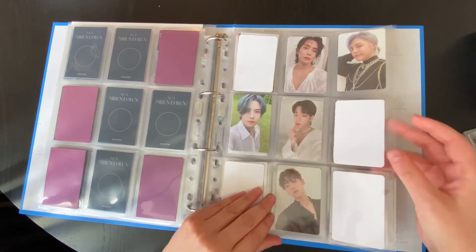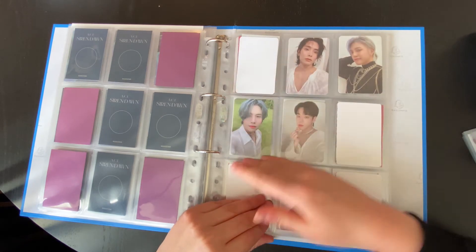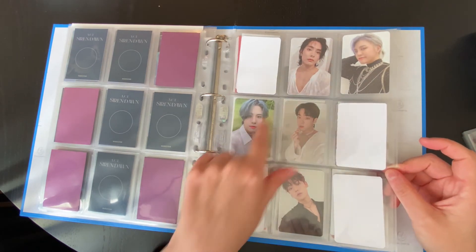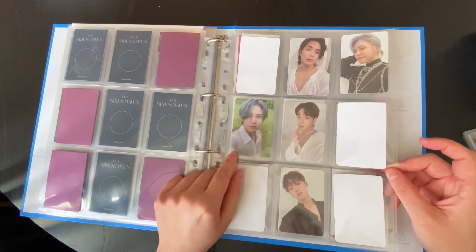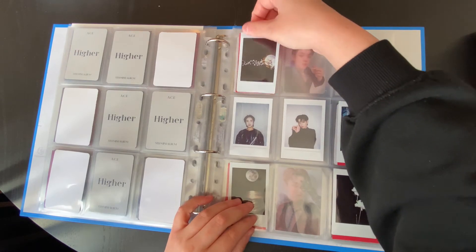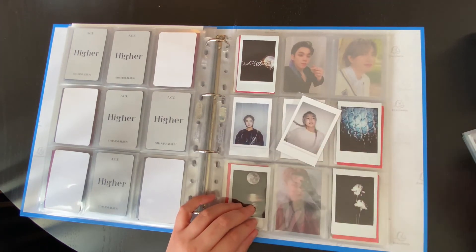So this is my full group set. It's complete now, and I kind of picked my favorite from every member. I'm kind of regretting this now because it's the only one that doesn't have a white background, but also I love it — he looks so soft, so that's fine. And these are the Polaroids for Siren Dawn — the full group set.